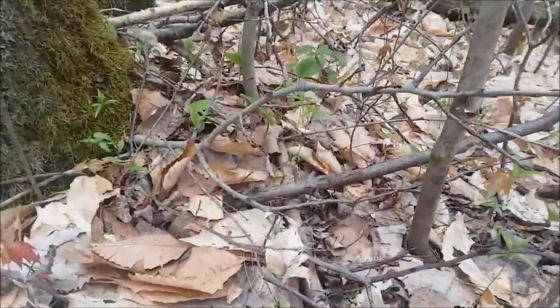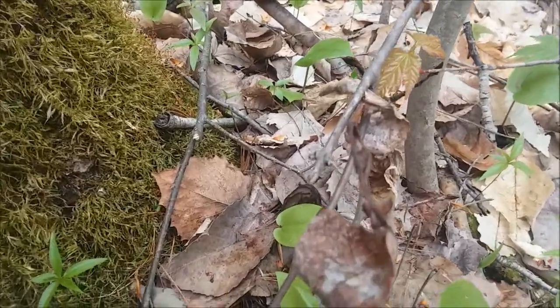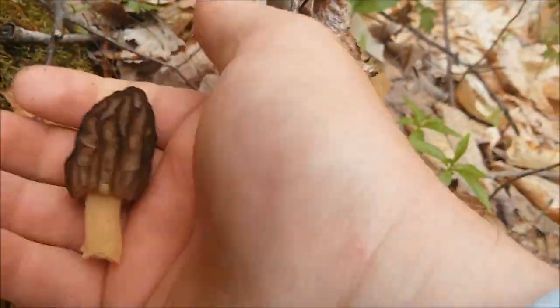Sure enough, I was just going along here looking, and they're getting bigger too. The first time I went out I showed you they were really small — I think the temperatures were just wrong and stunting the growth. I'm going to show you the ones I found real quick, and I'm going to take my time going through here because there's bound to be more. As you can see, we got a decent one right there — that's not bad for a black.